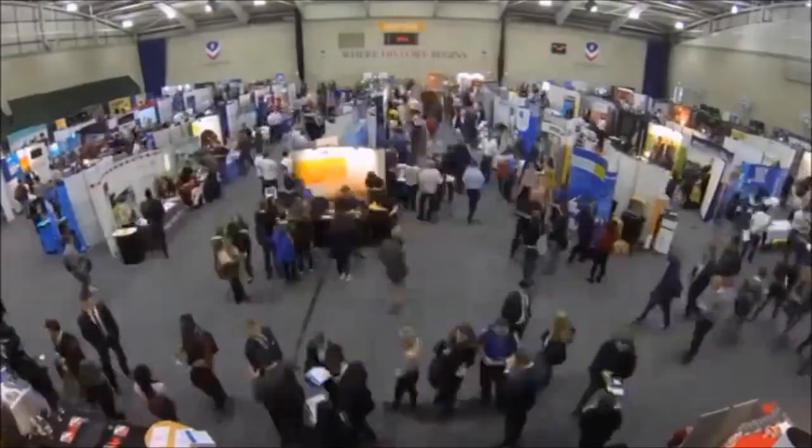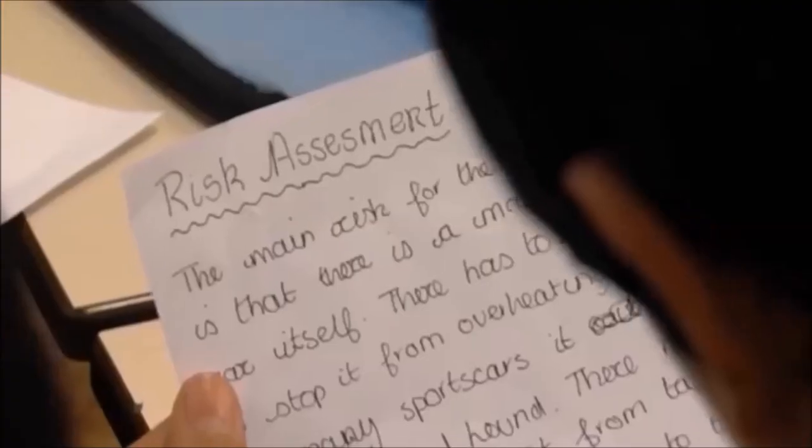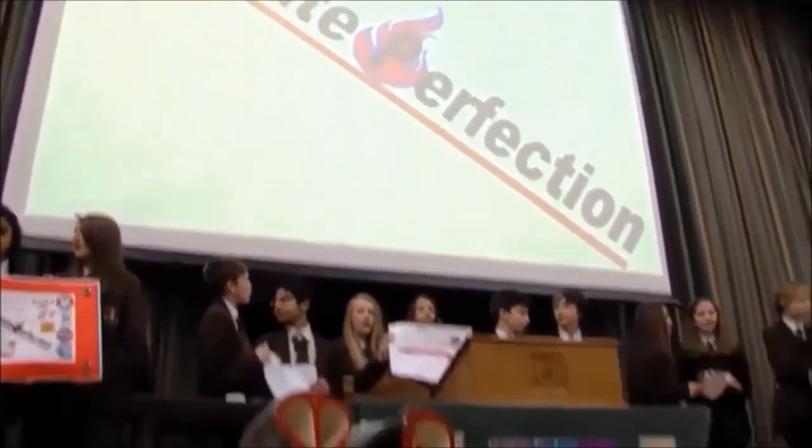During my placements I got involved in a number of university and school visits including careers fairs, activity STEM days and the Bloodhound Challenge days at local schools. These gave the students a chance to get involved and interested in STEM subjects and engineering at a very young age.